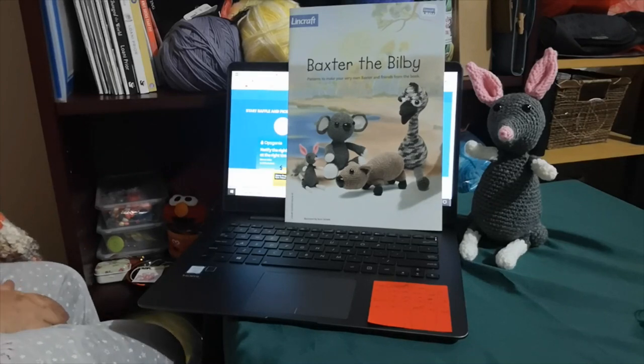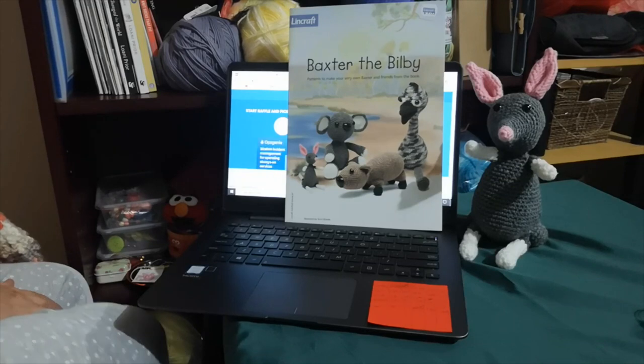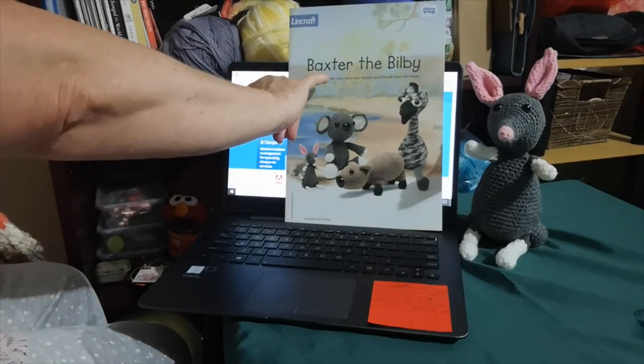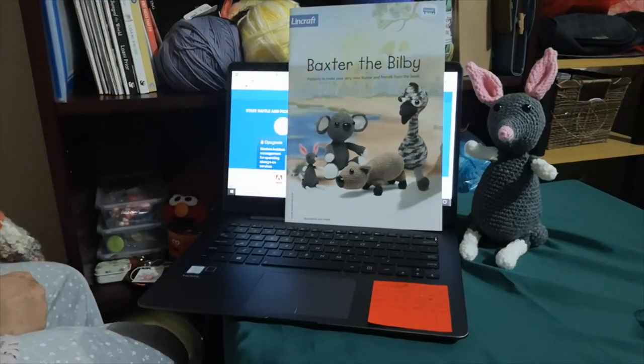Hi, Judy from Witchpiececraft. Welcome to my video today. It's Thursday the 22nd of April and time to do my pattern giveaway draw. I am giving away two hard copies of this pattern, Bax to the Bilby and Friends.